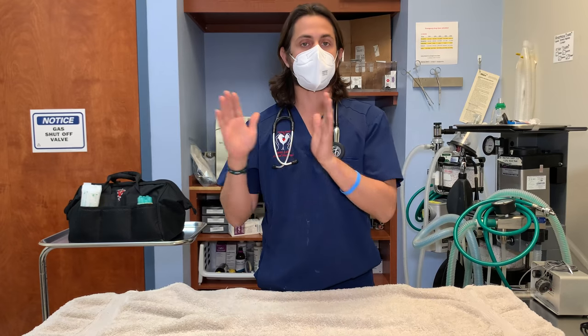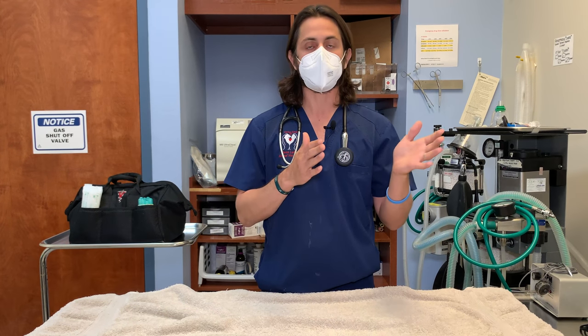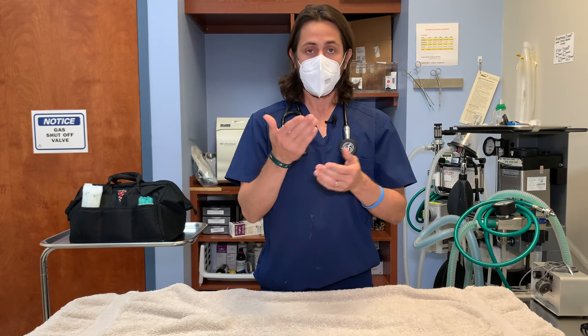By far, the majority of the time with my patients, I will see lenticular sclerosis when people actually think it's cataracts. So it's not something to be concerned about. I wouldn't be concerned about cataracts right off the bat — the first thing I would think most likely is lenticular sclerosis or nuclear sclerosis. That is something that usually only your veterinarian will be able to tell you, whether or not it is cataracts, based on using one of those instruments. Hopefully you guys found this video helpful. If you did, please hit that thumbs up button, subscribe, and share it with anyone who needs to watch it. Thanks for watching, have a great day, and be safe.